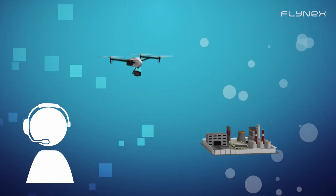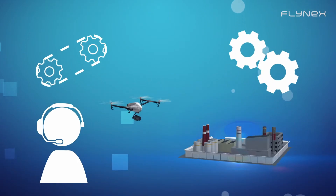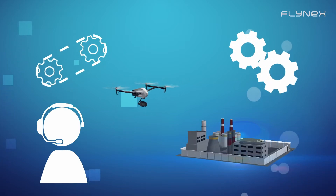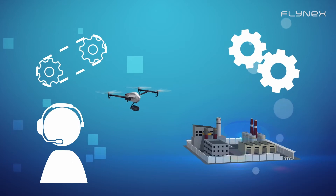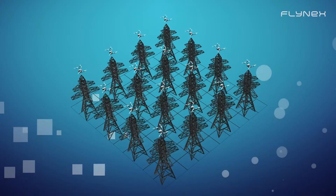Working with drones currently has its own required workflows, which makes the integration into the client's daily business and data transfer very difficult. The use of drones must be an efficient tool to be able to operate each day to a large extent.